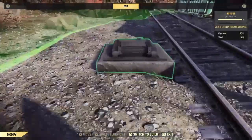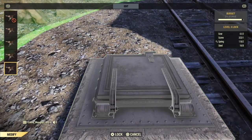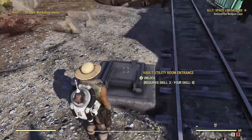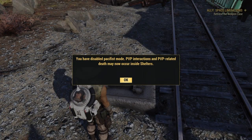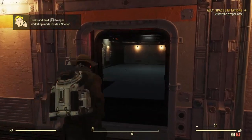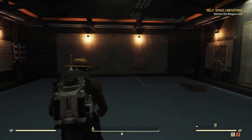Once you place this thing down, you can actually lock it. I highly suggest that you lock your shelter, because people can get inside. And as you're about to see: you have disabled passive mode. PvP interaction and PvP-related deaths can now occur inside of shelters. So just keep in mind that you can get killed inside your own shelter — keep it locked.